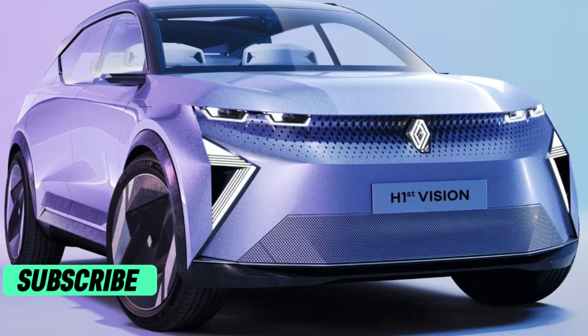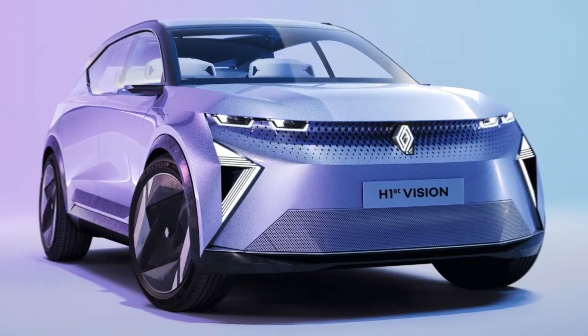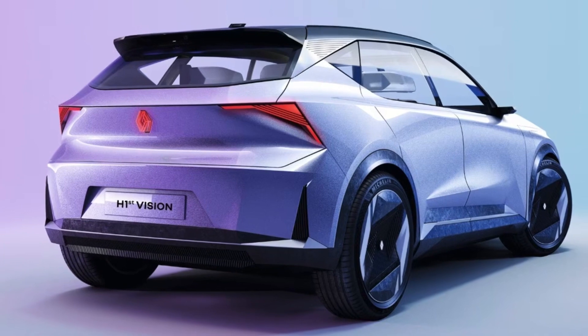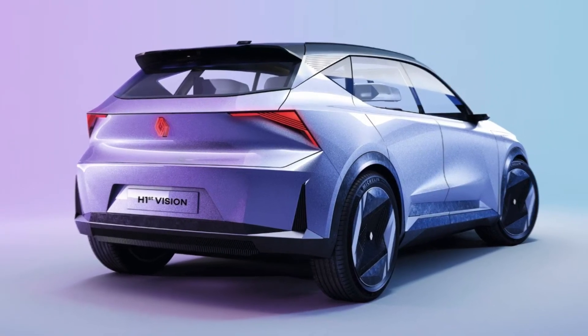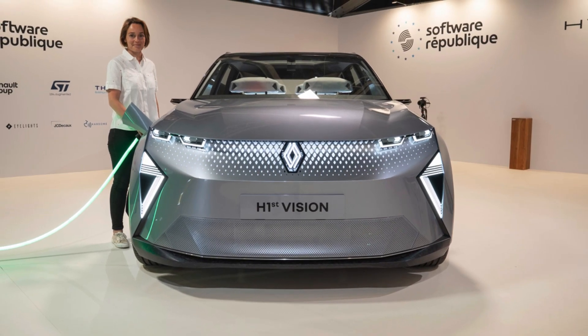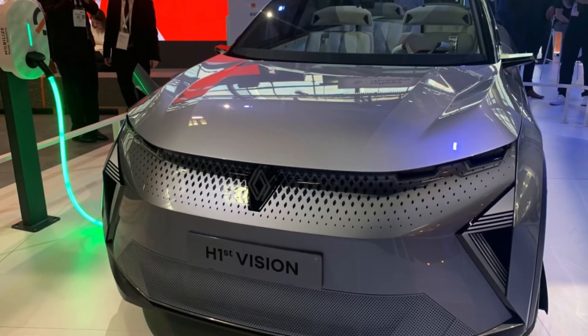Hi friends, welcome back to AutoPro EV. The automotive industry is undergoing a remarkable transformation, driven by the shift towards electric vehicles and autonomous driving. Renault, a leading global automobile manufacturer, has made significant strides in this realm with its innovative concept cars.